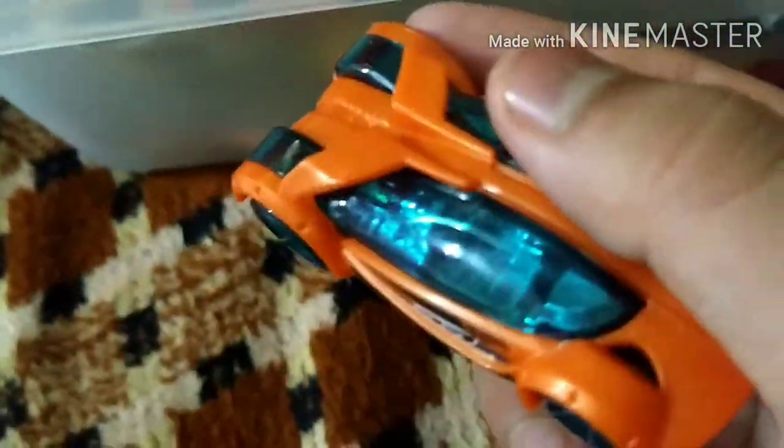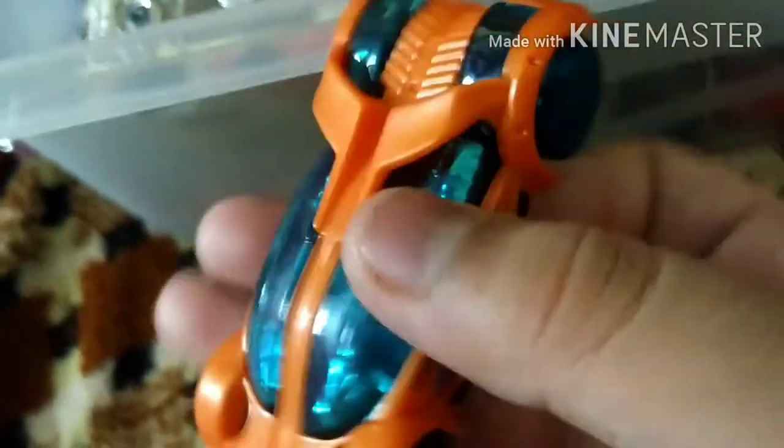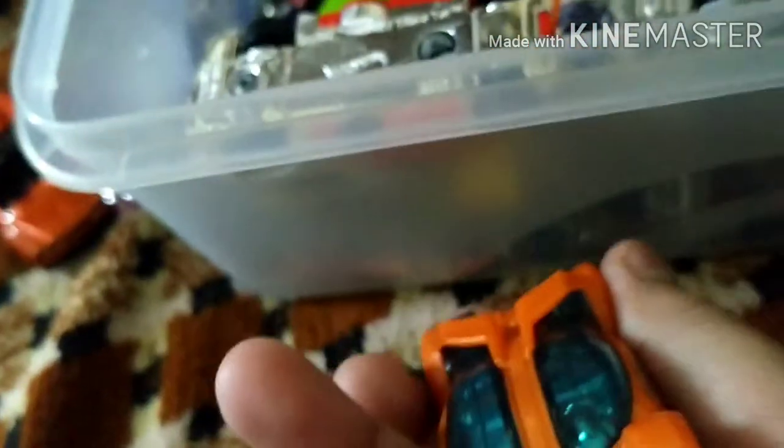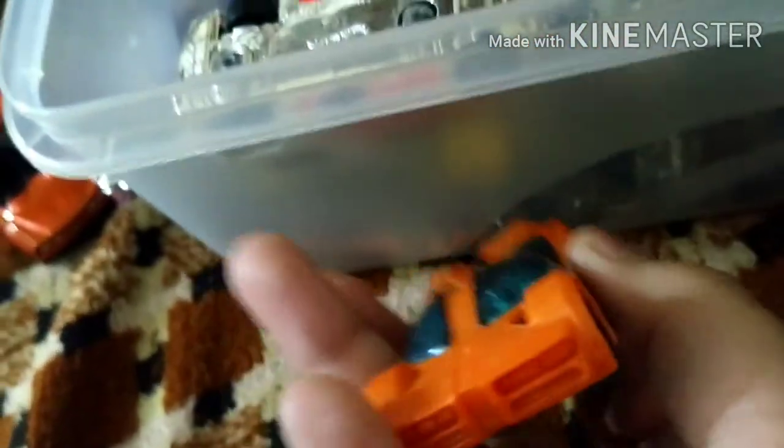It is made of metal. We come to our X Racers. You can see the engine and the car is very nice.